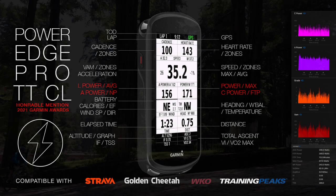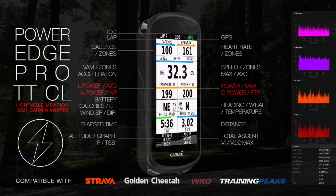Presenting PowerEdge Pro TT and PowerEdge Pro CL — a zones-based multi-field Garmin IQ application designed for climbing and time trial specialists.